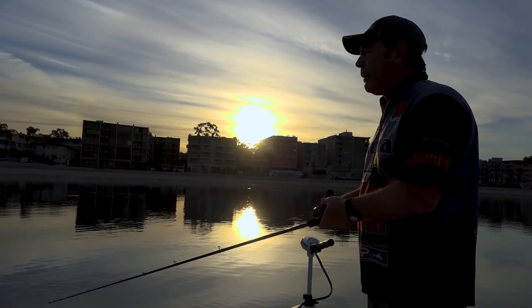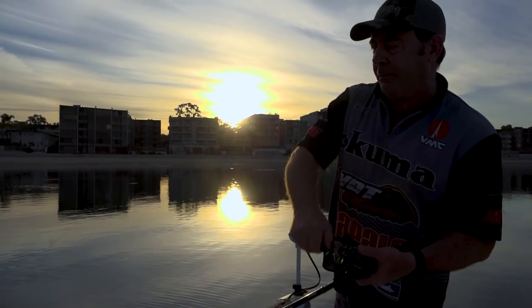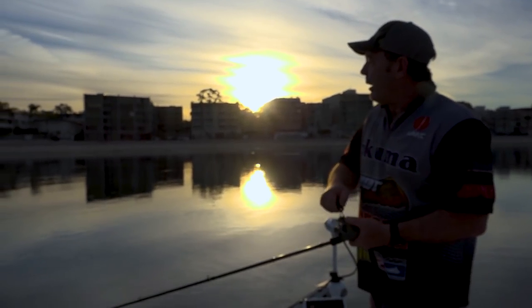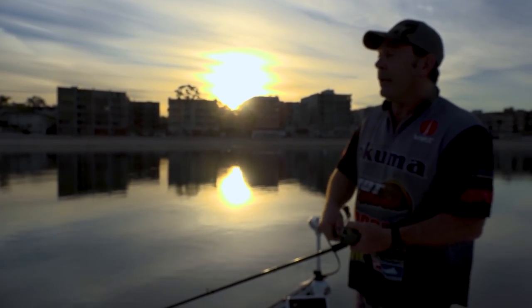Cast it out — we're in just about seven feet of water. I'll count it down to about five feet and right now the fish are biting so good, all I'm doing is turning the handle and keeping it just above the grass. Just above the eelgrass. And they're nailing it.